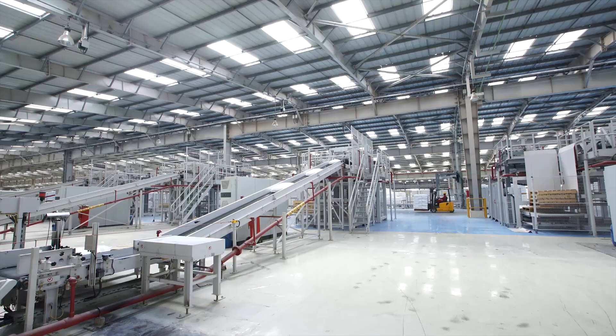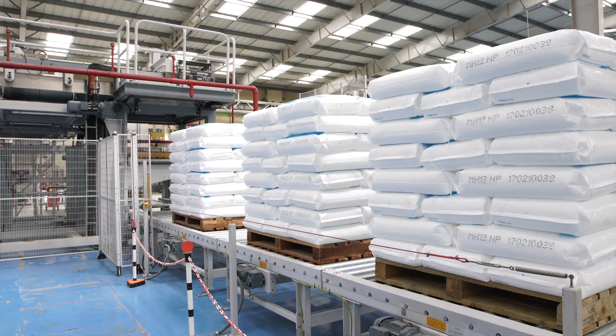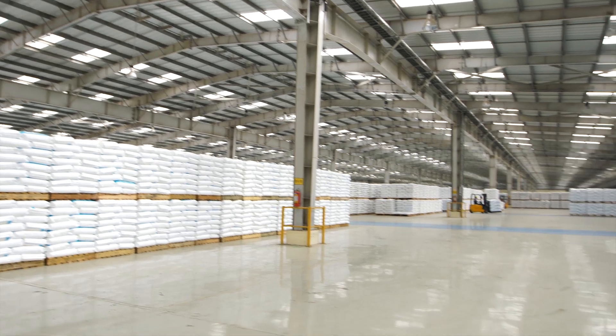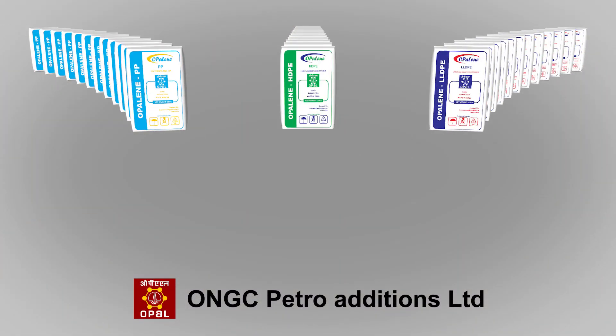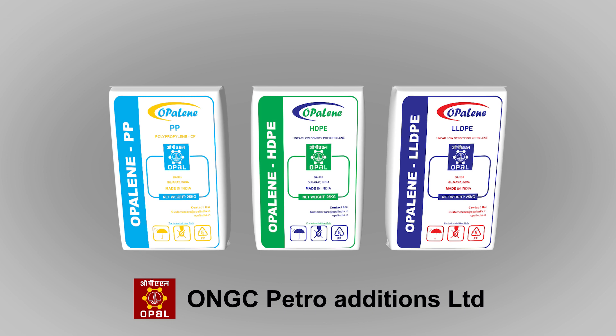Such large capacities will alter the polymer market dynamics by easing the supply positions and providing customers with quality product options. The polymer products are being marketed under the brand names of Opaline PP, Opaline HDPE, and Opaline LLDPE.